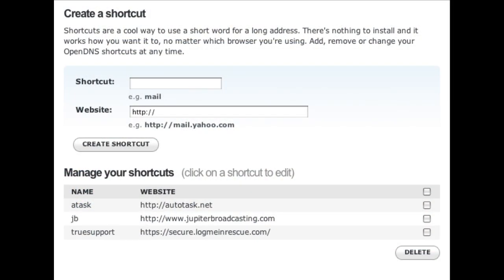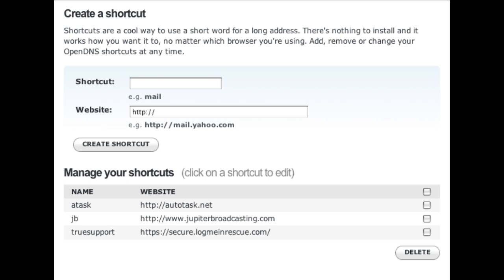Something really cool that OpenDNS does is because they're managing your DNS, you can do DNS tricks — short names for things. If I type in 'JB' right now, my web browser sends the DNS query to OpenDNS for 'JB' and it brings back JupiterBroadcasting.com. I've put in some support sites I go to frequently — long complicated URLs — not an issue anymore. I type in an abbreviated version and I'm there. And because it's done at the DNS level, it's better than a bookmark because it's on every device: every machine, my Popcorn Hour, my PS3 — everything. It's a global solution.